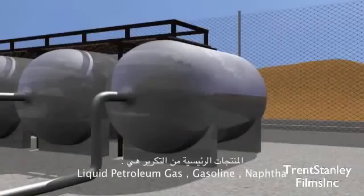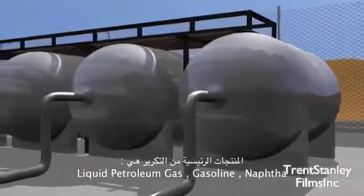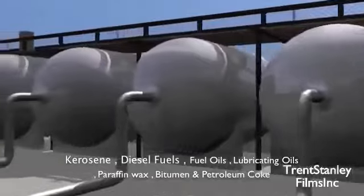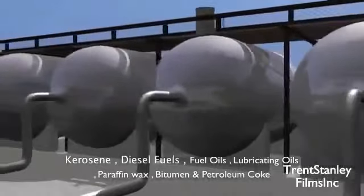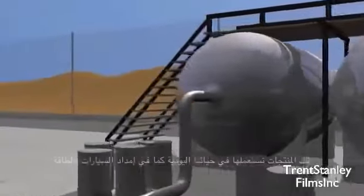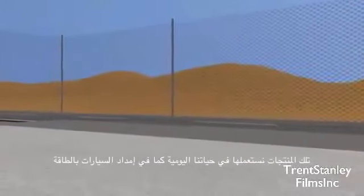The major products resulting from petroleum refining are liquid petroleum gas, gasoline, naphtha, kerosene, diesel fuels, fuel oils, lubricating oils, paraffin wax, bitumen, and petroleum coke. These products are then used in our everyday lives, such as powering our cars.